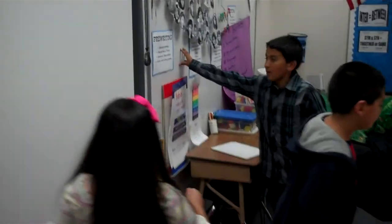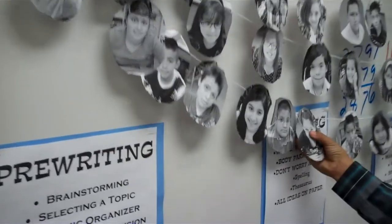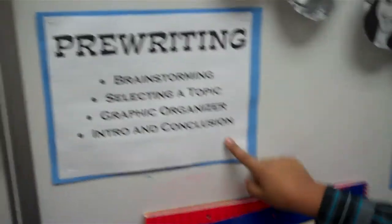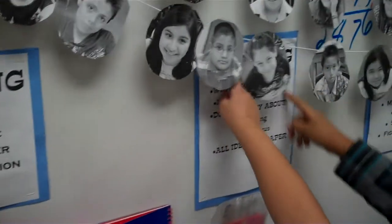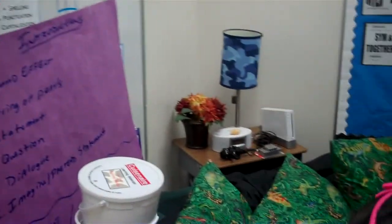This is our writing area where it tells you where you are in each step of writing: pre-writing, drafting, revising, and editing, and you're finding what is covered.